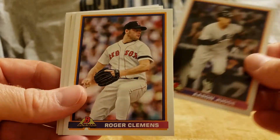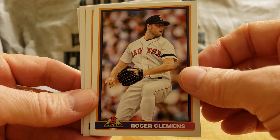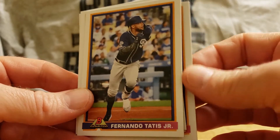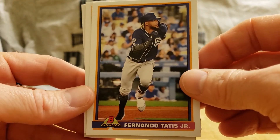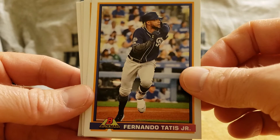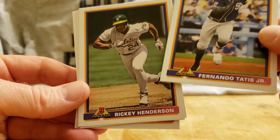Who else we got in the set? Roger Clemens — should be in the Hall of Fame one day, maybe he'll get in there. Another non-rookie card — he was a great rookie last year. Fernando Tatis Jr. — he got hurt at the end of the season, but nice card, very popular player.